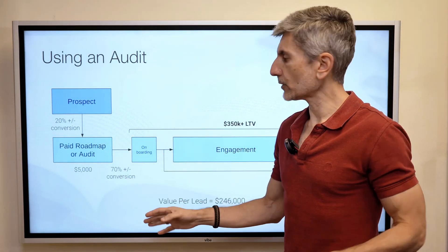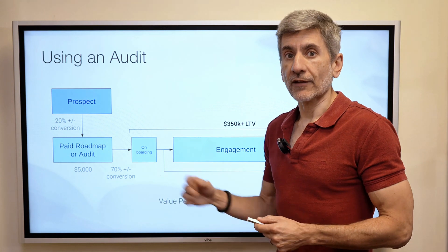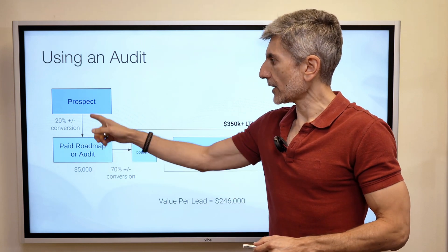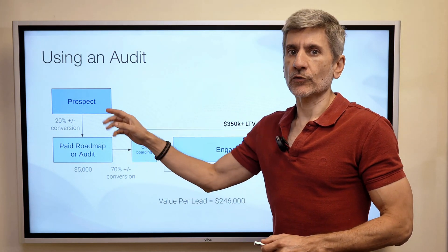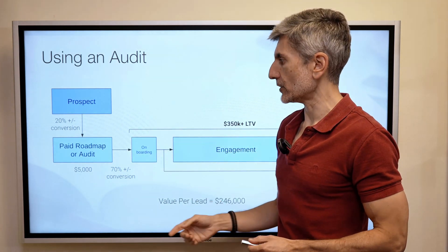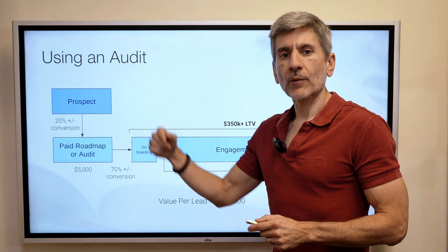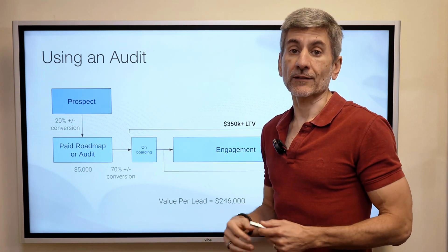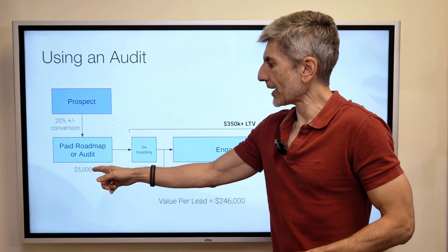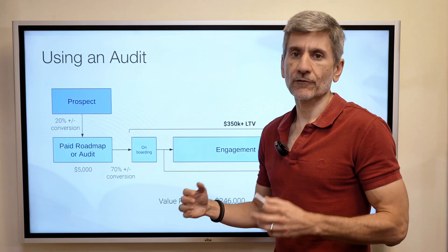Instead, you flip this on its head and say: 'Hey prospect, I can't give you a proposal because I don't know what you really need, and we only work with clients where we know we can get a result. So we have a process — it's a paid audit at $5,000. You can pick your number, but it's $5,000. We'll tell you exactly what you need and what you don't. If it makes sense to work together, we will; if not, we'll help you find the right person.'